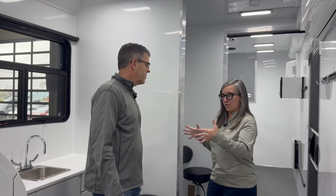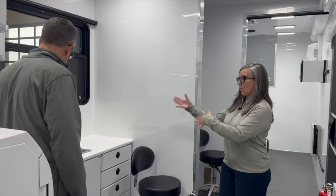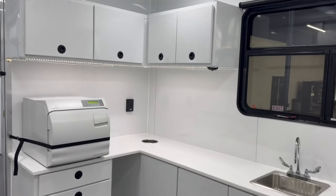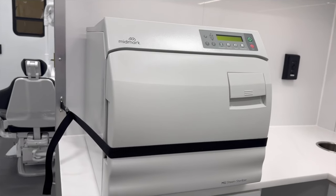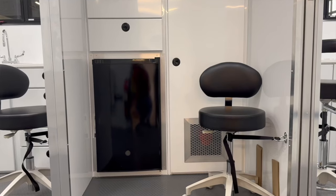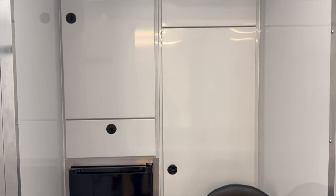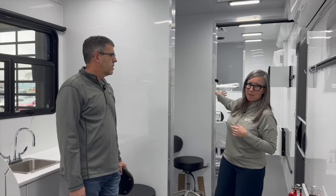Moving forward into the hygienist lounge area, there's a hand-washing station, a sanitizer where they can clean all their tools after each cleaning, a little refrigerator, and storage for coats and other items. The second exam room is just behind this area.